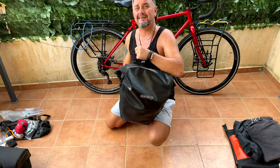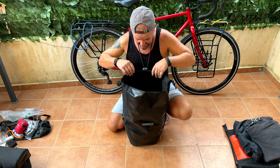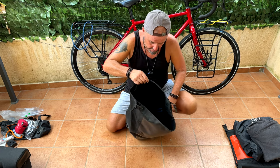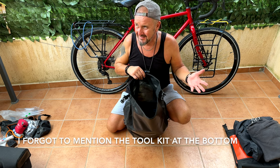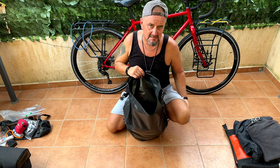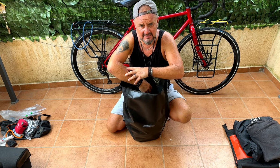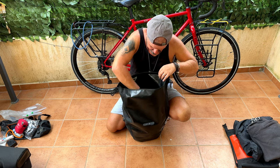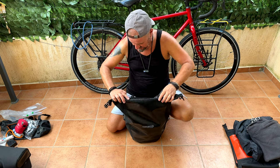Number five pannier is basically all clothes — I'm not going to get everything out, but in there is swimming trunks, underpants, base layers for warmth, base layer trousers, extra cycling kit, t-shirts, long t-shirts, and jumpers. That's pretty much all that's in there.